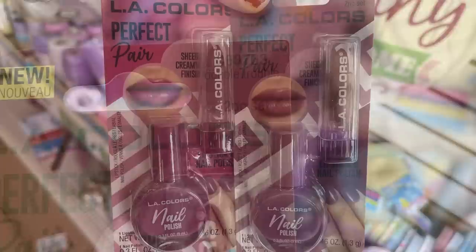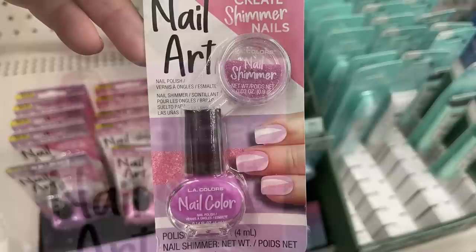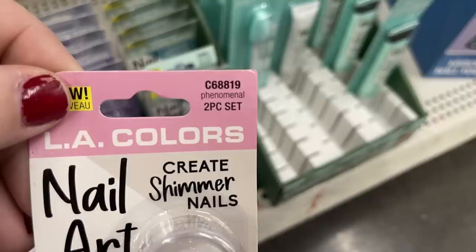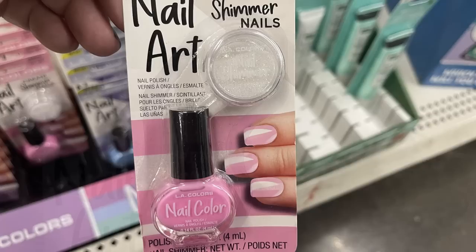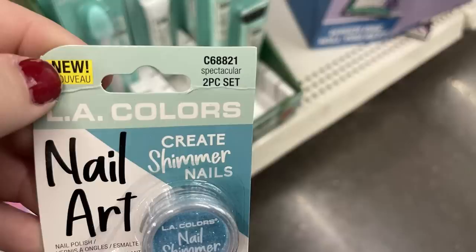You can also get nail polish with nail glitter. This is an ultra-fine glitter - 'Peas in a Pod' and 'Jelly Jam' in purple and green. There's 'Incredible' for shimmer nails with coordinating glitter and nail color. 'Phenomenal' has light pink with iridescent glitter. 'Terrific' has darker purple glitter with periwinkle nail polish. 'Spectacular' has blue glitter with a mint green nail color.